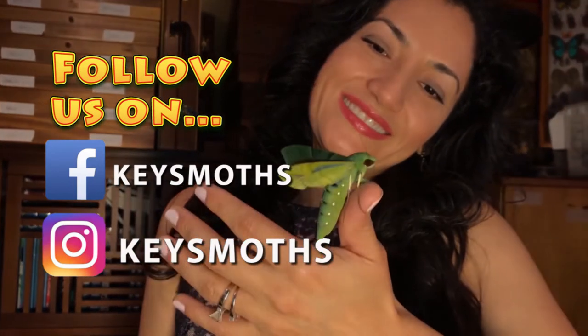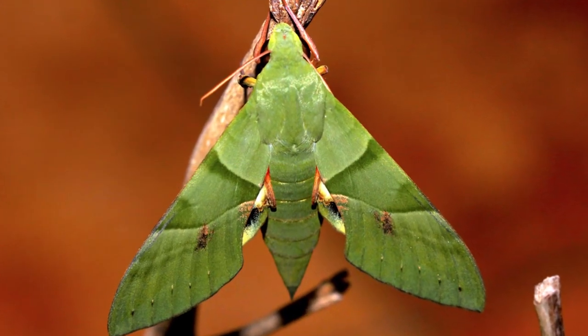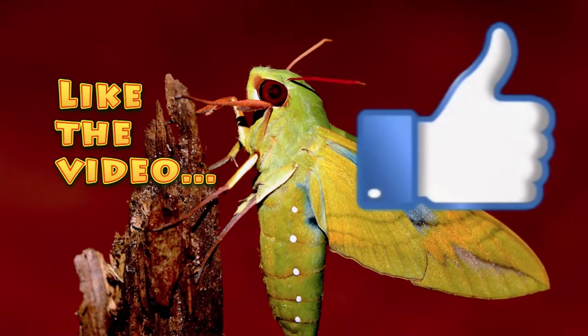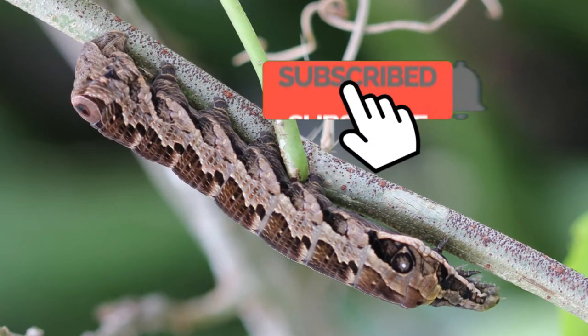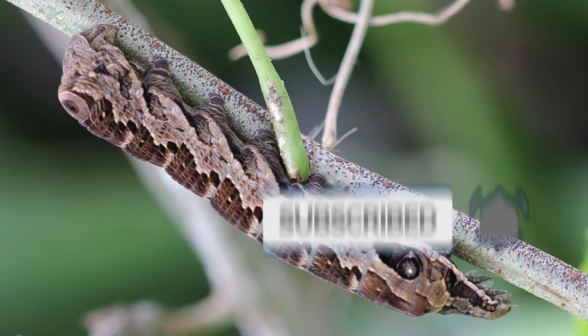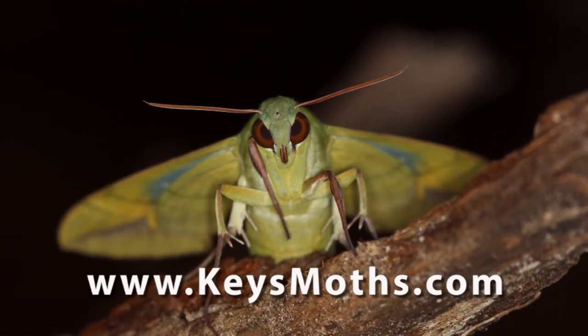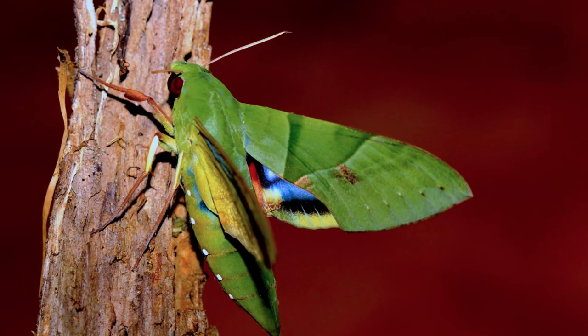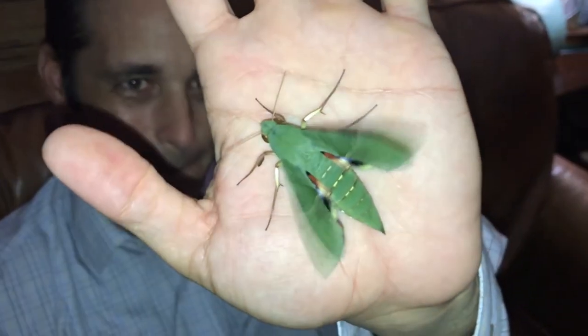That's about all the time we got for today. Hope you enjoyed this video and learned something. If you like it, give us a thumbs up — we'd appreciate that. Share us with your friends. We would love it if you subscribed to our channel because we want to get you more videos like these. Hit the little notification bell so when we put out new videos like this, you'll get notified and won't miss them. So until next time, guys, let's get out there. Let's find some gaudy sphinx. Send me some pictures — I'd love to see them. Take care.